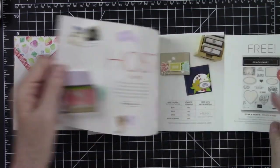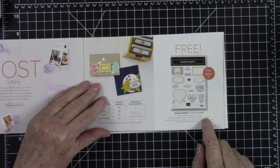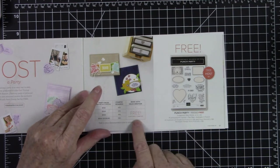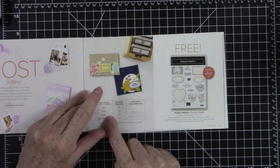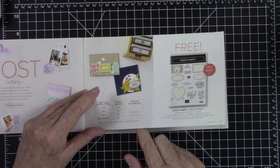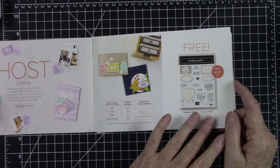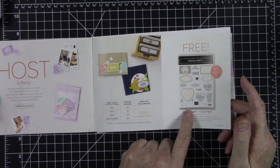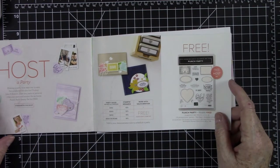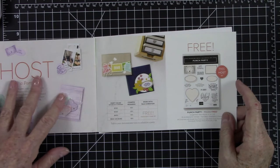We also have the Host Reward, which is Punch Party. This is absolutely free if you hold a party with sales up to $300, or if you just have a big shopping list and shop for yourself totaling $300. Not only will you get this for free, you will also get six items out of this catalog for free.